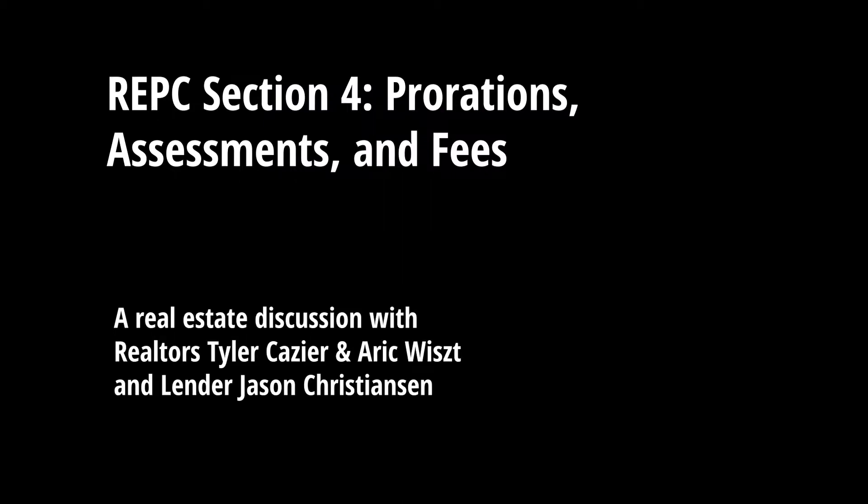Hey, who's paying all these hidden fees that I have sitting over here on these documents? That's what we're talking about today. Welcome to the Utah Real Estate Show podcast, the show where two agents and a lender help buyers, sellers, and real estate professionals understand the ins and outs of real estate. I'm Tyler Cazare, Utah Real Estate Agent. Jason Christensen, Mortgage Lender. Eric West, Utah Real Estate Agent.